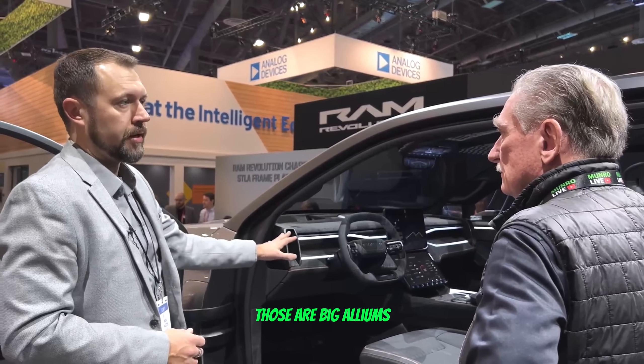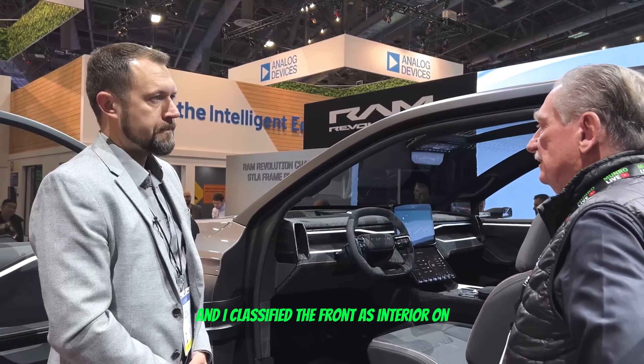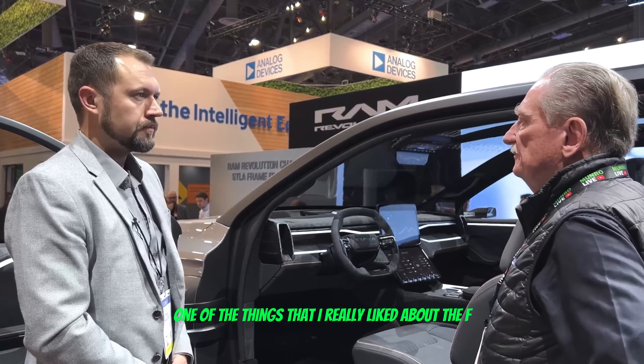Bollinger had that as their main feature for a truck — now they're not even making trucks, they're just going to make skateboards. But I thought that was the coolest feature on that vehicle: the ability to haul long boards.